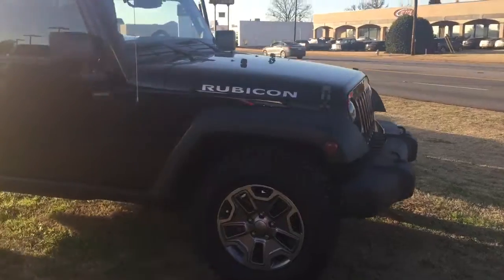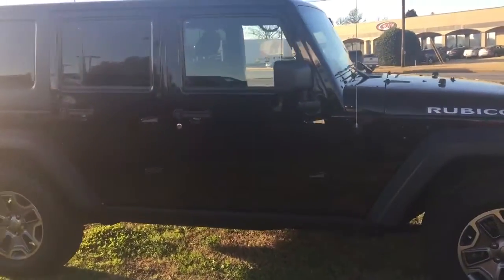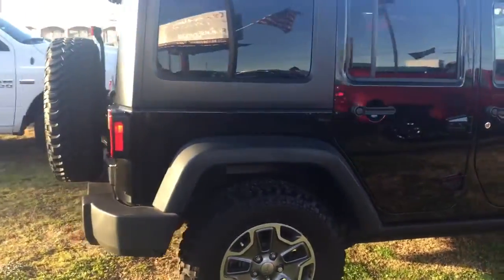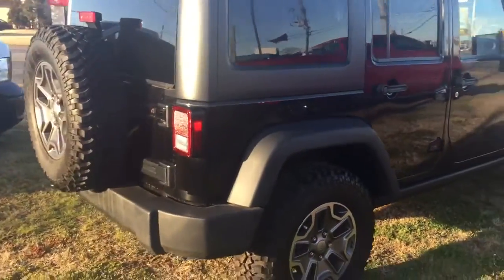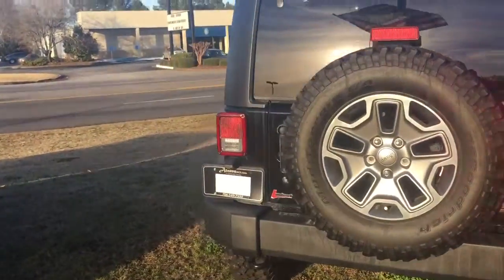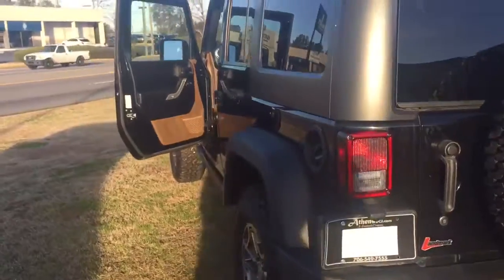It has about 35,000 miles on it. It is obviously a hard top. Got the tow hook in the back. This is our black and tan version, as you'll see when we get to the inside here.